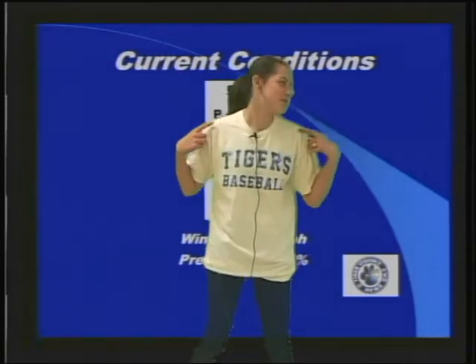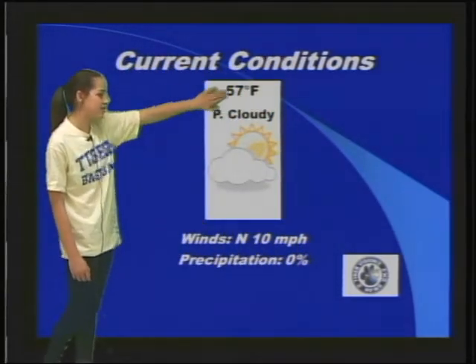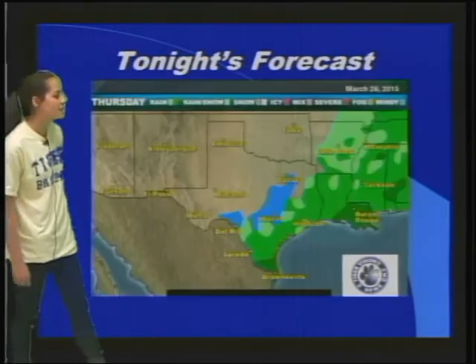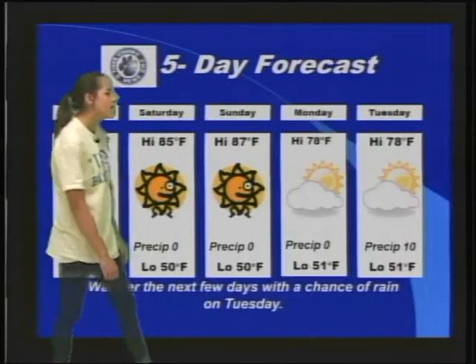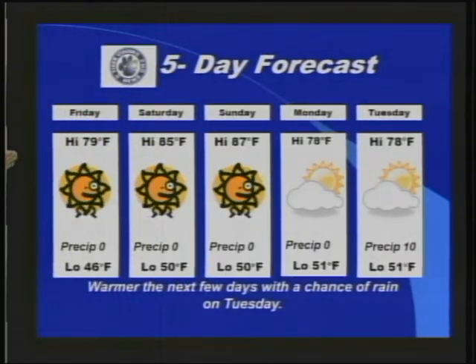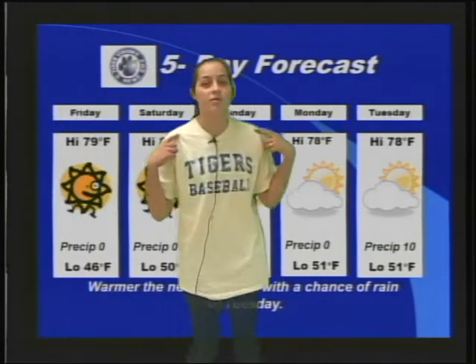Hi guys, I'm Frick here with your weather. Today's current conditions: it's partly cloudy at 57 degrees Fahrenheit with 0% chance of rain. Tonight's forecast: no rain in our area but a little rain in the southeast. Here's your five-day forecast: warmer for the next few days with a chance of rain on Tuesday.